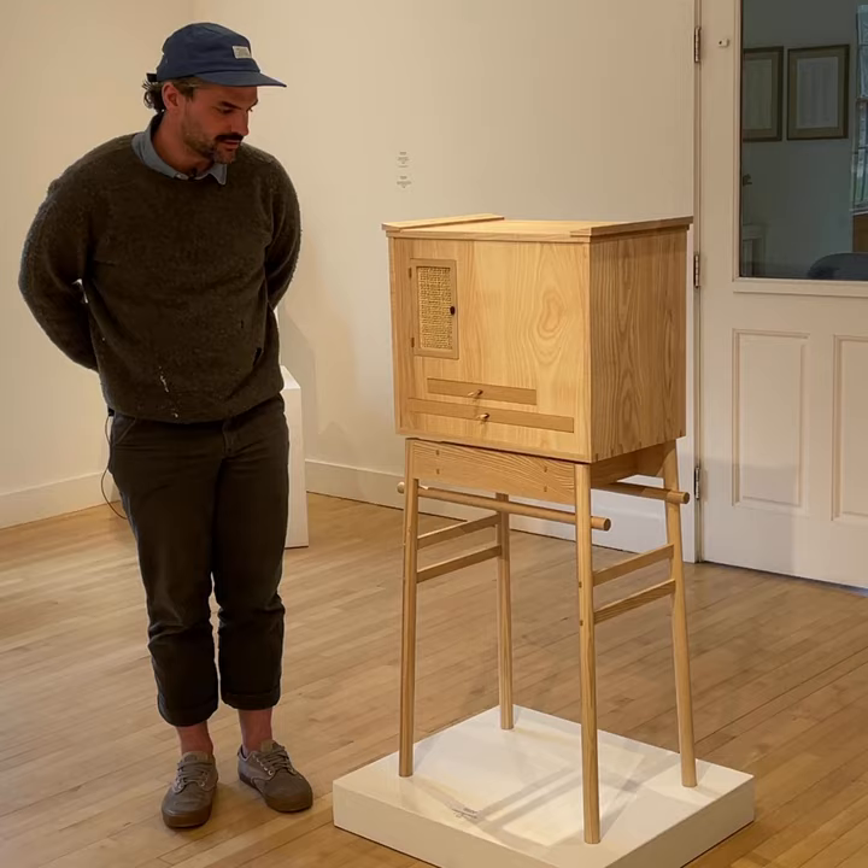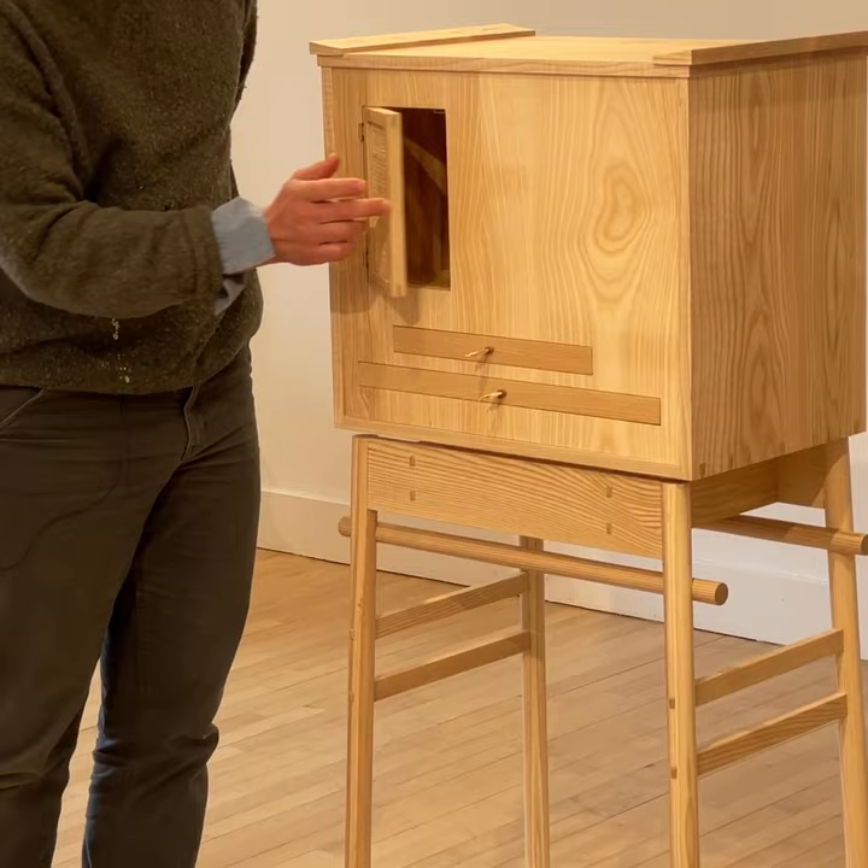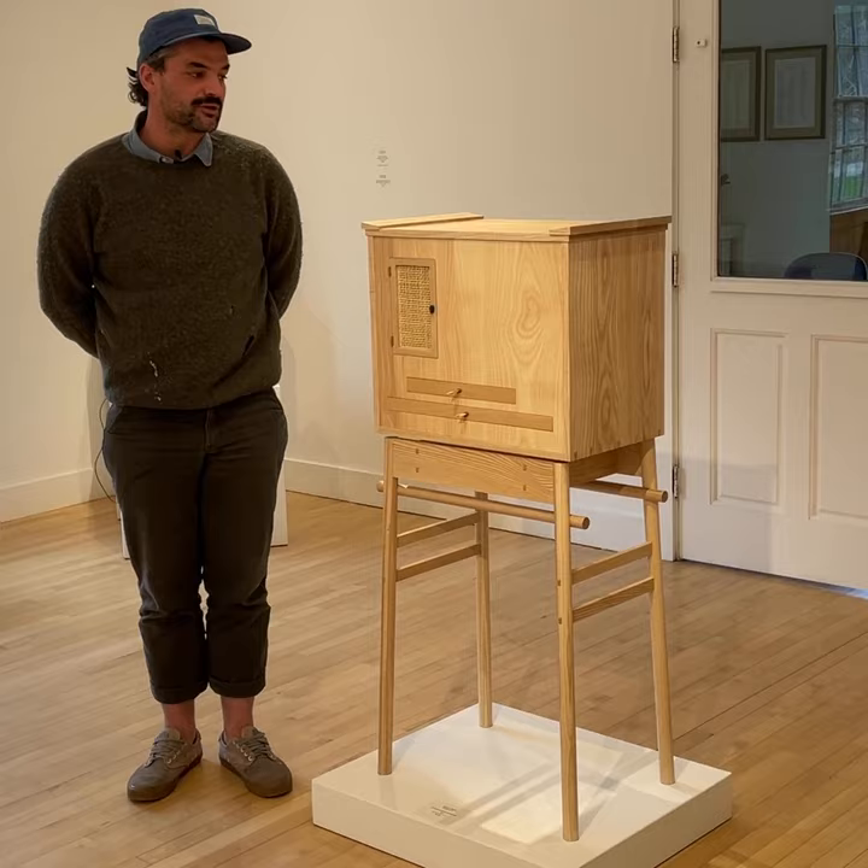The drawer pulls are hay wrapped in leather, and the door pull is a river stone. The face plays with composition and negative space, and if you come around to the back side there's a little surprise. Thank you.